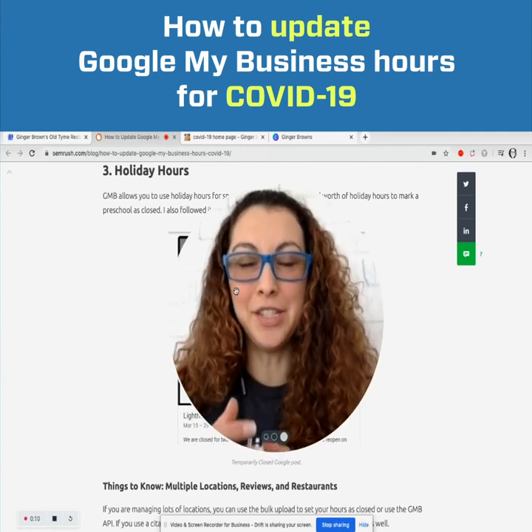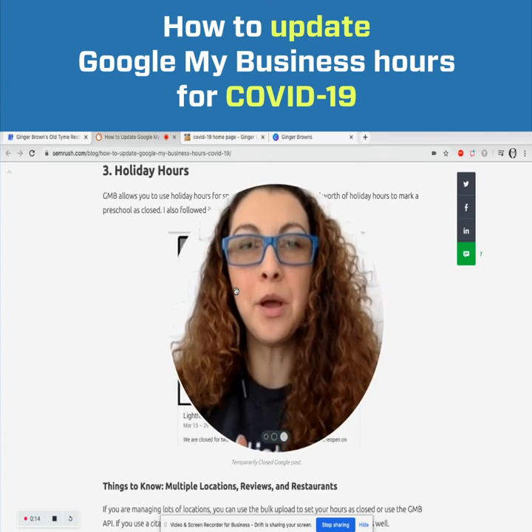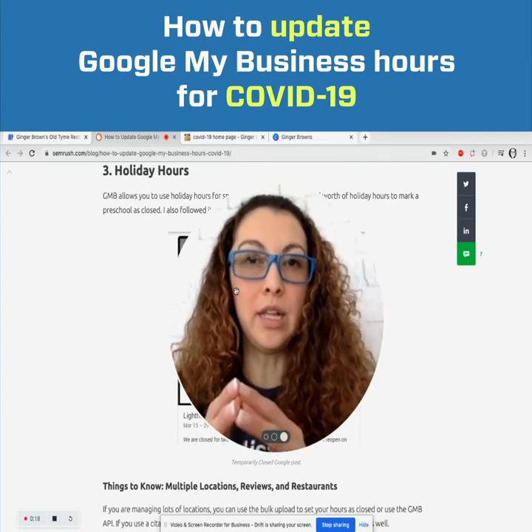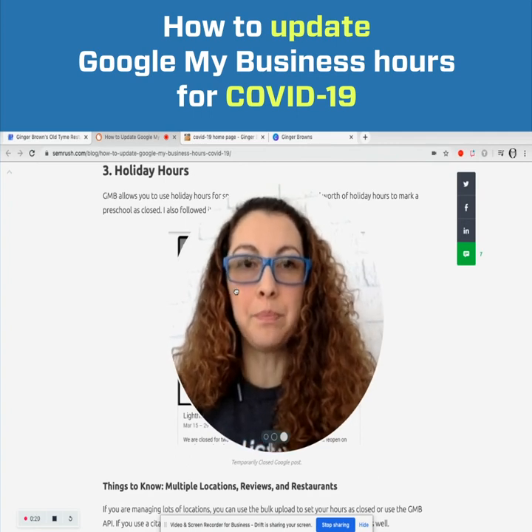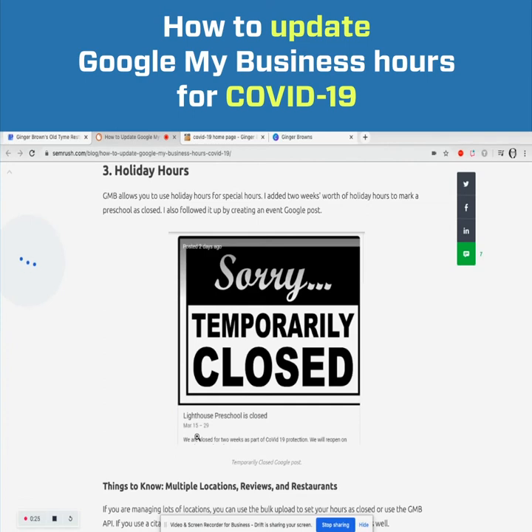Here's what to do to update your Google My Business page if your restaurant or office is temporarily closed. My buddy Jason Brown wrote an article on some of the things he discovered while helping businesses in the community forum or helping his current clients. Google My Business allows you to use holiday hours for special hours.